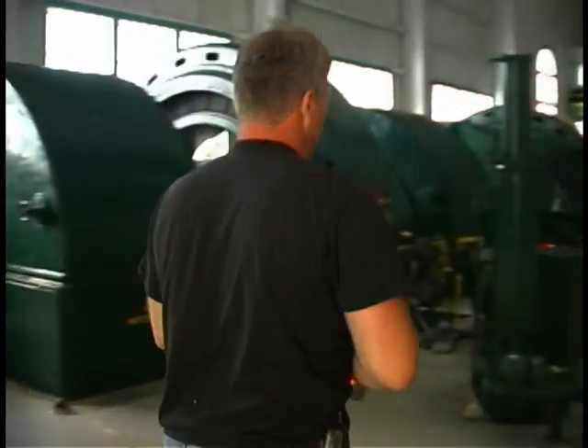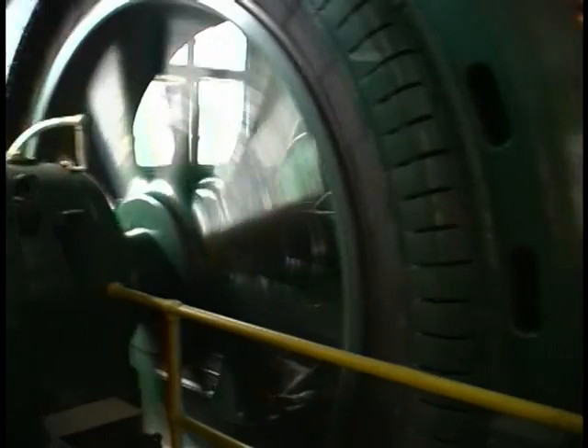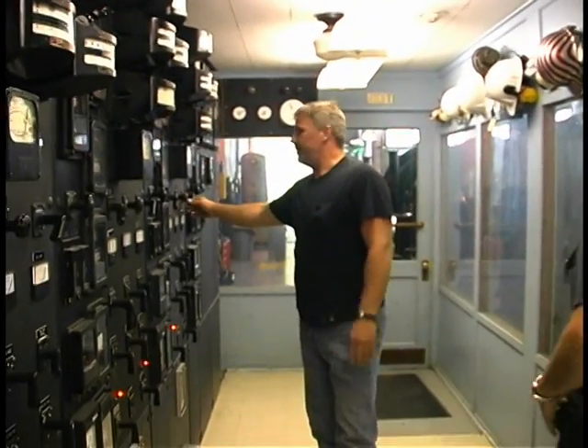Then I come back here and do an inspection of the powerhouse, each individual unit, looking at all fluids, governors, needles, bearings, and cooling water. At eight o'clock I take generator readings, which gives us our generator output. I total that all up, call it in to dispatch, and then I'm done for the day here at the site.